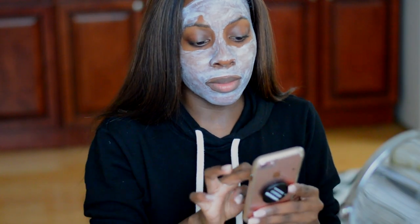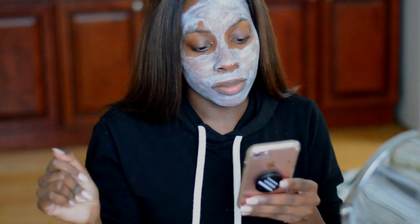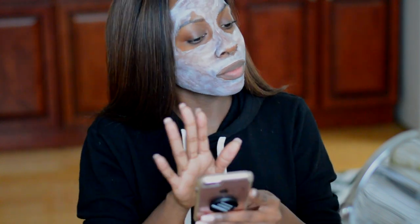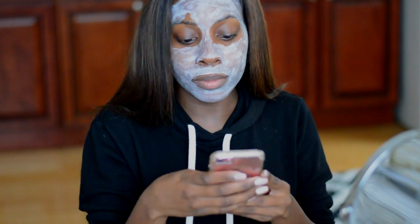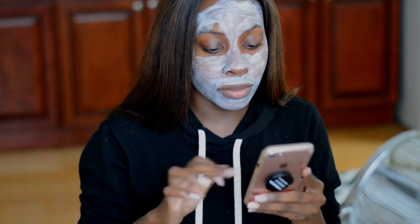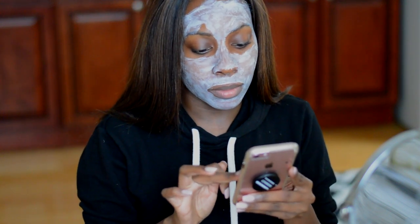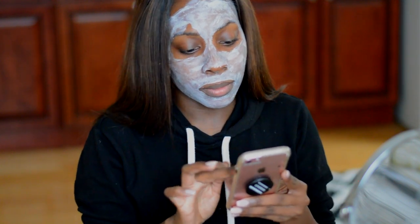Now it's mask time. I would like to use a mask two to three times a week, but with my schedule I basically try for at least once a week. This is the Purely's Blue Lotus Seed Mud Mask — it gently resurfaces, detoxifies, brightens, tightens, and smooths. This isn't something I use on a consistent basis, but I'll link my favorite masks down below.